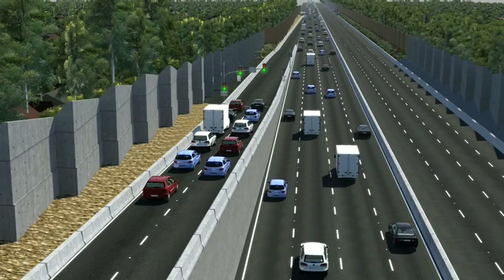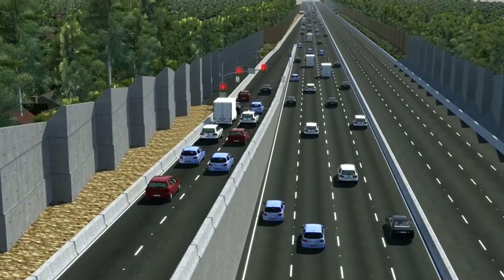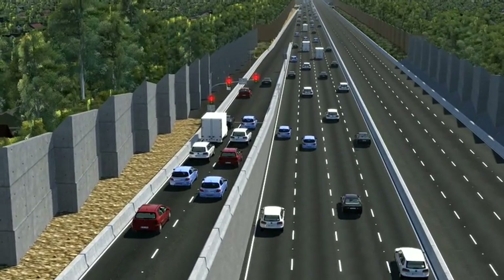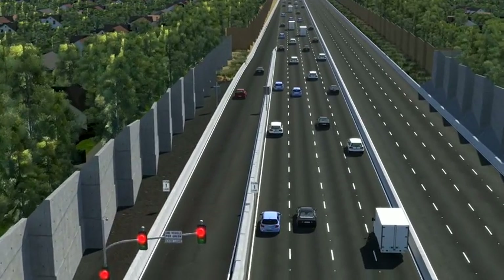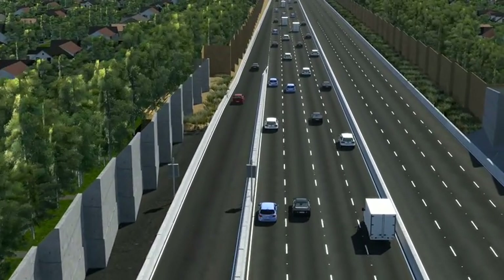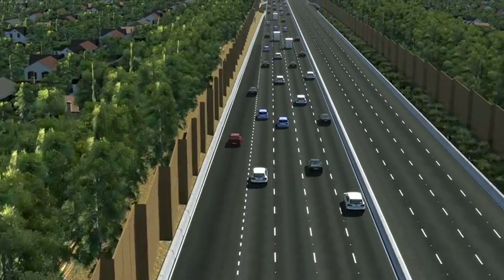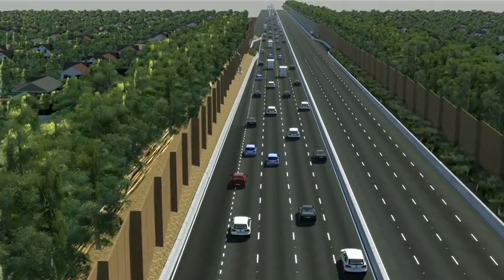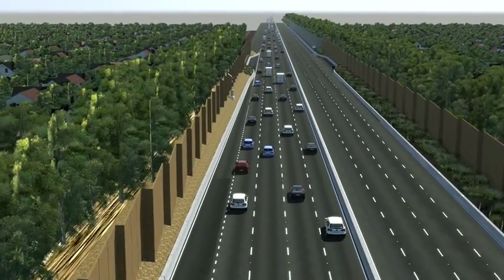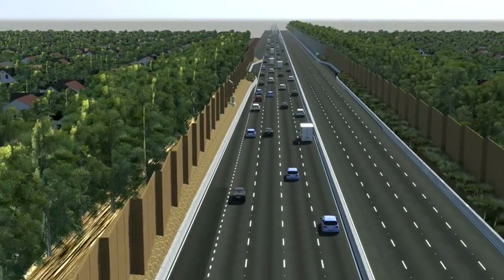To prevent traffic flow breakdown on the M1 freeway, coordinated ramp signals will automatically switch on as the freeway nears capacity. Ramp signals operate as part of a coordinated control system, talking to each other and working together to make sure that once you are on the freeway, you keep moving. The coordinated system helps to prevent flow breakdown by balancing the number of cars entering the freeway at any one time.